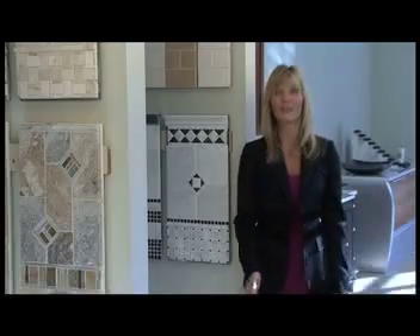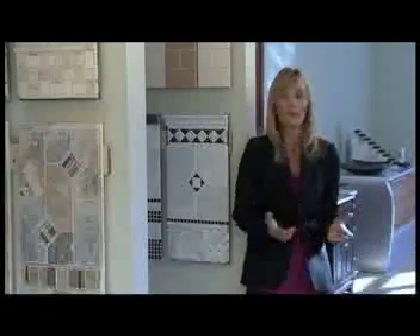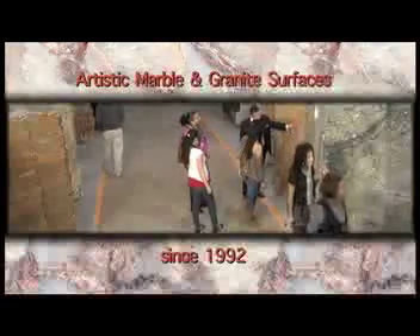The Artistic Marble and Granite Surfaces experience begins when your customers visit our beautiful showroom. They are welcomed with warmth and appreciation and soon discover a vast selection of the most beautiful stone available on earth.